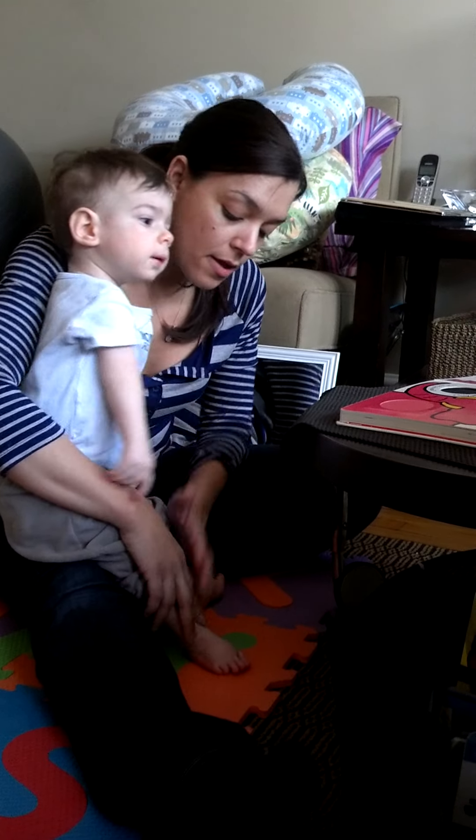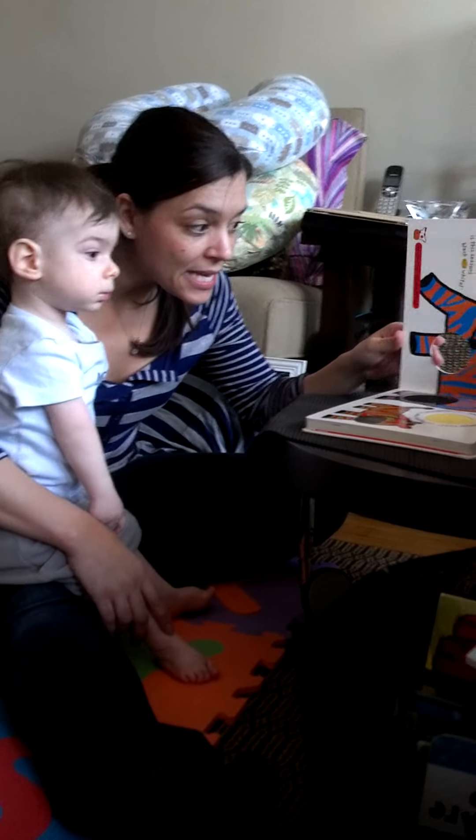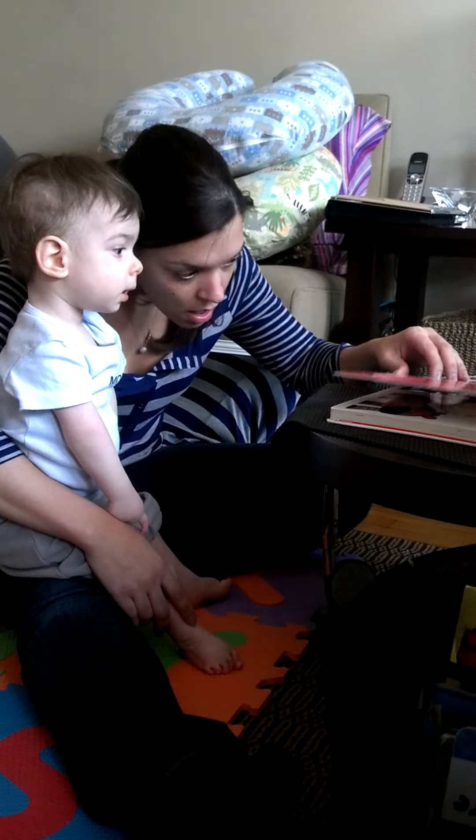Ready? We're going to go up. Can you go up? See who's next? Peek-a-boo. Who's that? Up!